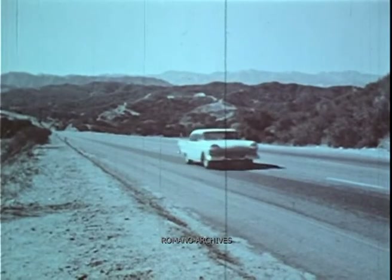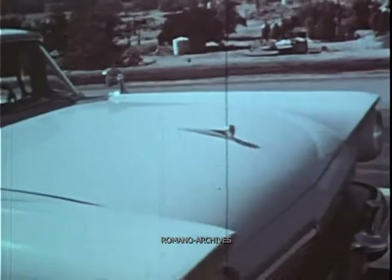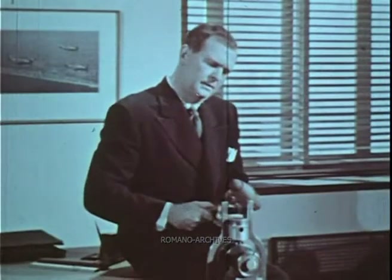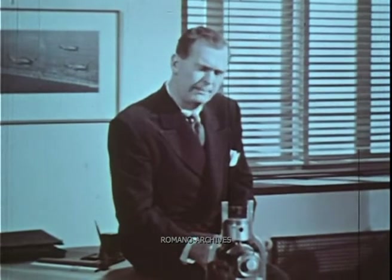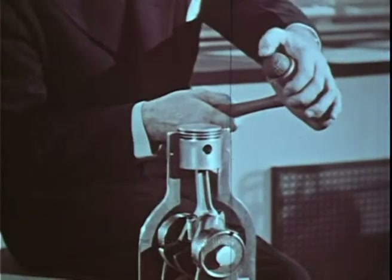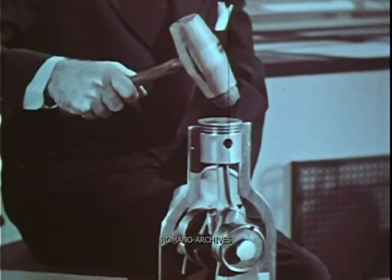But volatility is only one major requirement. The motorist wants smooth, controlled application of power. Using a special demonstrator, I shall show the difference between poor performance and good performance. Now, with the hard face of this mallet, I strike the piston. The piston receives a punishing blow, showing how power is wasted when gasoline knocks. This time, I shall use the cushioned face of the mallet to show what happens when gasoline does not knock.